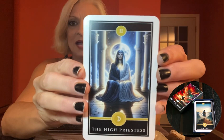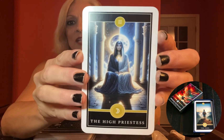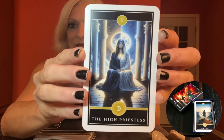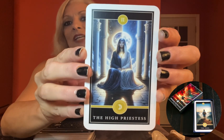Now, on to the High Priestess. This card embodies intuition and hidden knowledge. With those lunar symbols, it's a gentle reminder to trust your inner voice and pay attention to your dreams. It's like the universe is sharing secrets in your ear.